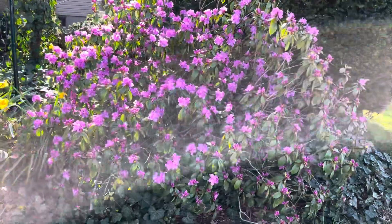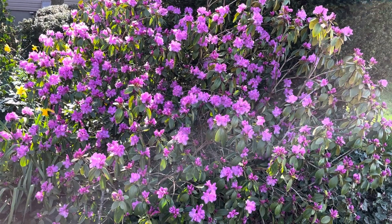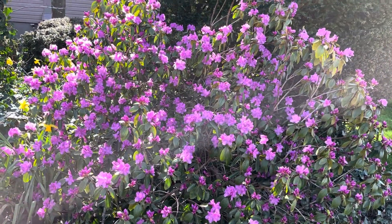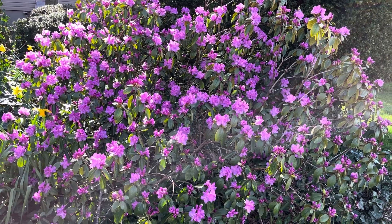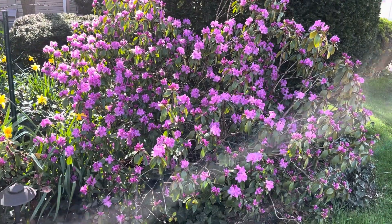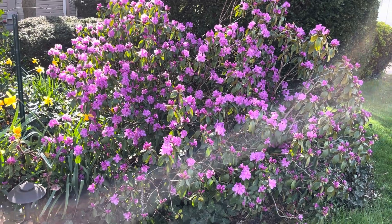They are also susceptible to lace bug if they are in too much sun. As the name suggests, lace bugs look like lace, and they stipple the leaves, or turn the leaves white. I think the PJM is a great addition to anybody's garden, and I highly recommend it — I recommend it over regular rhododendrons, to be honest with you.